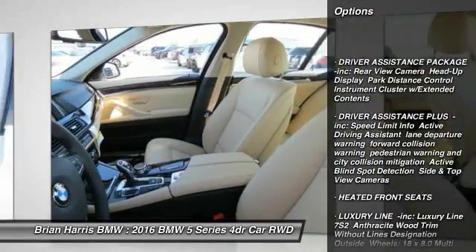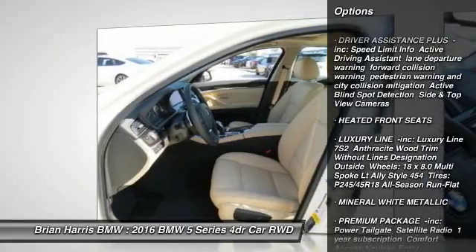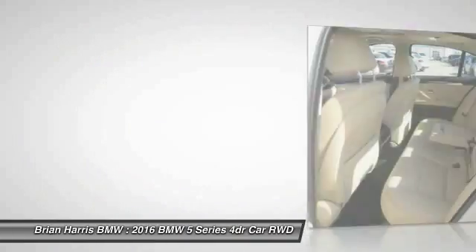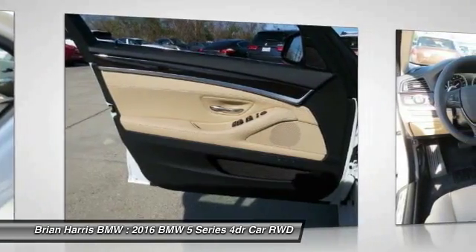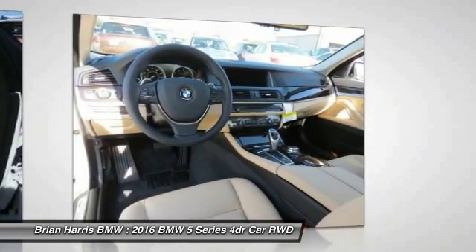navigation system, keyless entry, steering wheel audio controls, anti-lock braking system, power passenger seat, stability control, moonroof, leather-wrapped steering wheel, Bluetooth.